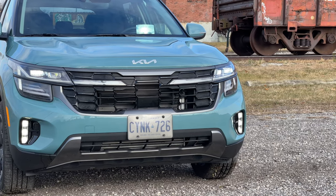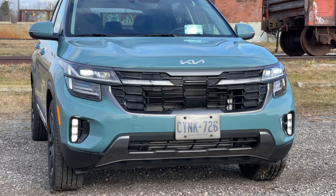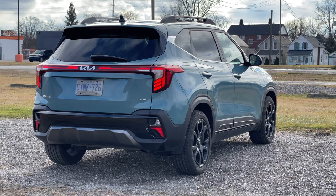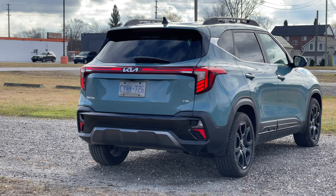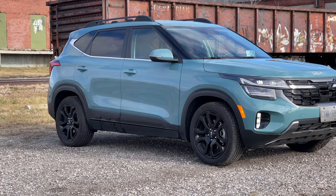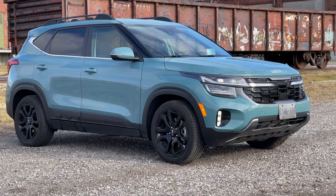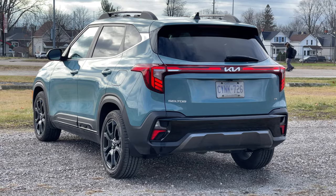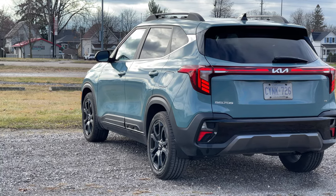Everything that we liked about the Seltos back in 2021 is still the same thing we like about it here, and with those improvements, it only makes this an even more compelling offer — although the price has gone up. If you go with the X-Line here in Canada, you're getting essentially just cosmetic bits with rear cross-traffic assist. That's not something you necessarily need, so I might recommend going with the SX to save yourself a little bit of cost. In that way, the price increase over the 2021 is more manageable, but you are getting some extra features along with it.